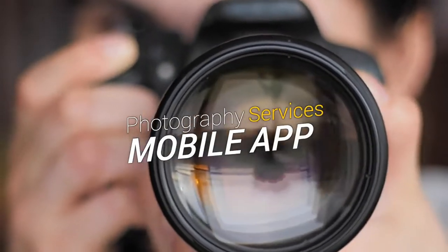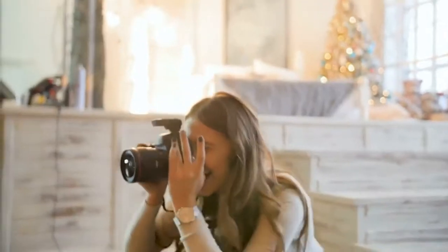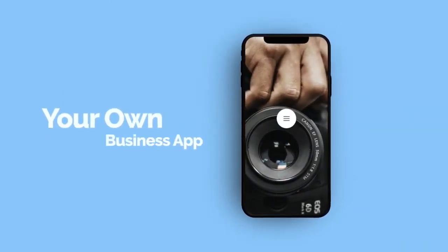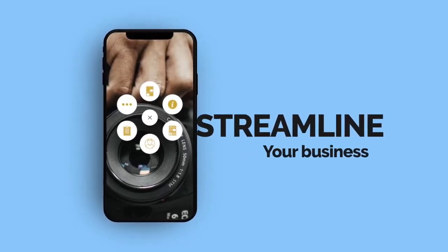Are you a photographer and own your own photography business? Well, it's time to bring that business into the 21st century. Did you know in today's world having your very own professional mobile app could help increase your sales and streamline your business?